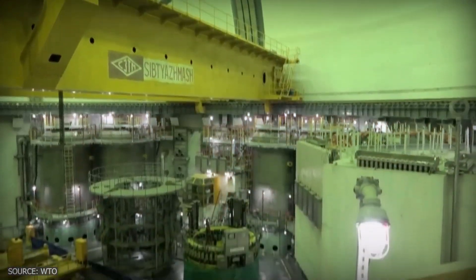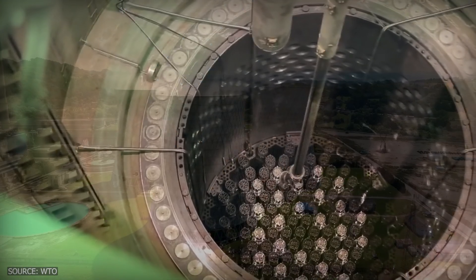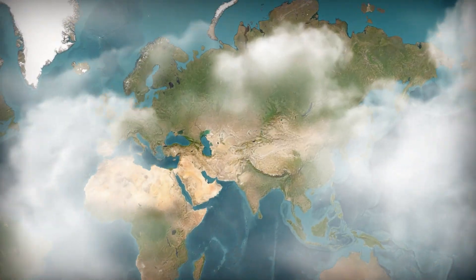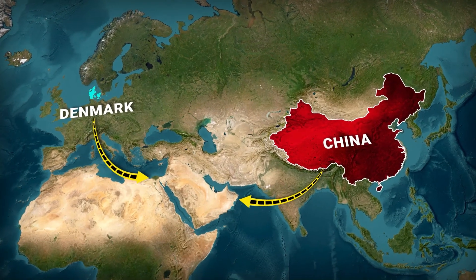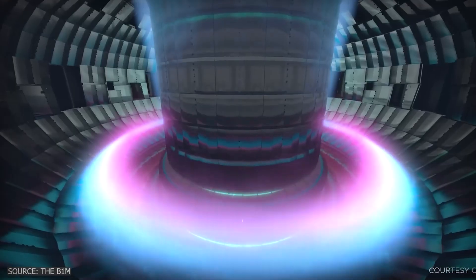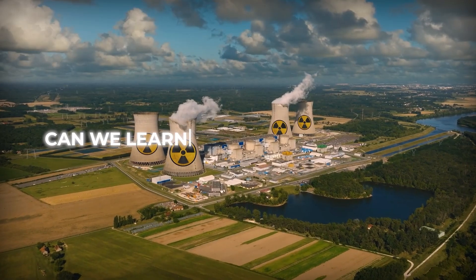A technology that could have transformed our energy landscape disappeared into obscurity. While we pursued other paths, this revolutionary design waited in the shadows. Now, decades later, countries like China and Denmark are racing to resurrect this lost potential, recognizing what we once overlooked. The path not taken decades ago might hold the key to our energy future. The question is, can we learn from our past choices?